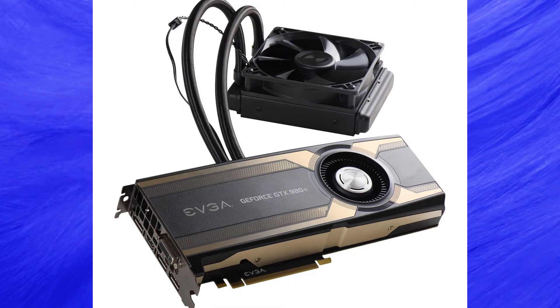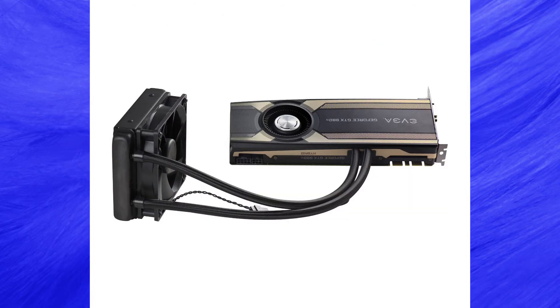The GPU of choice is EVGA's unique Hybrid 980 Ti gaming series, which features its own built-in water cooling system to control GPU temp more efficiently alongside the copper base of the chip. An outstanding 6 GB DDR5 memory and impressive clock and core speeds make this the must-have GPU for hardcore gamers. The cooling tubes have also been painted white to match the rest of the cosmetics.